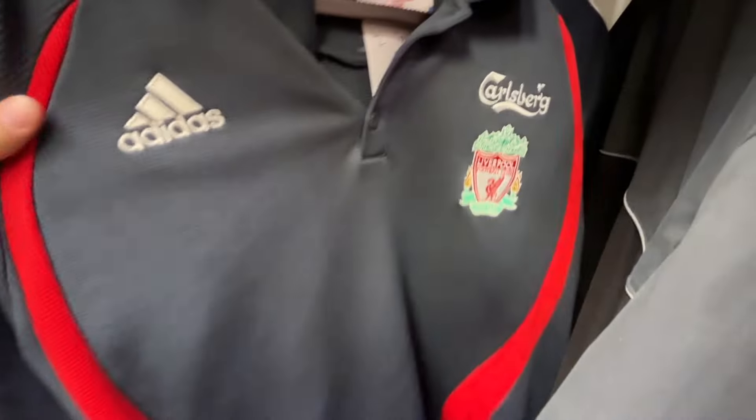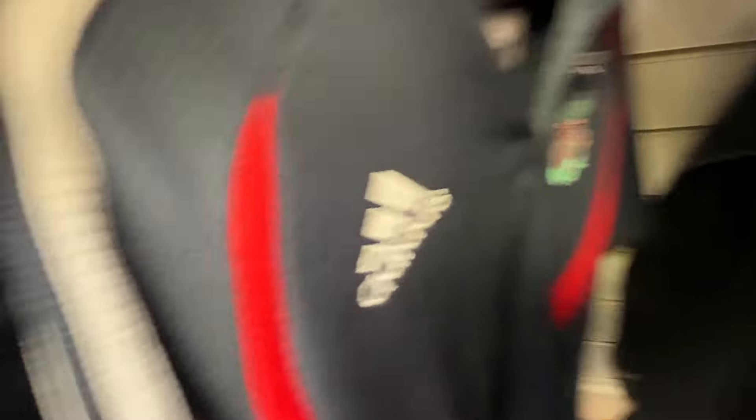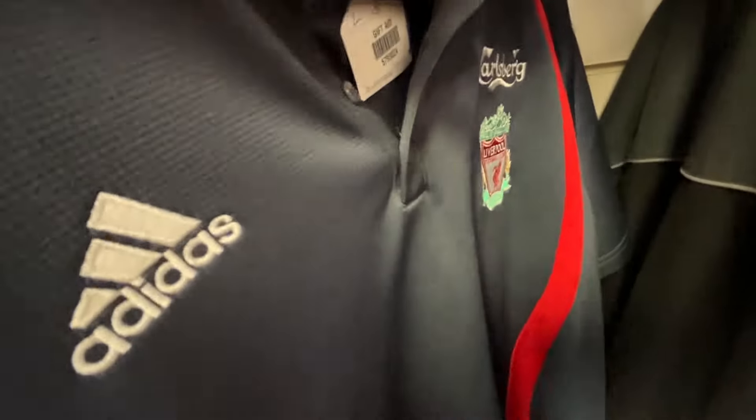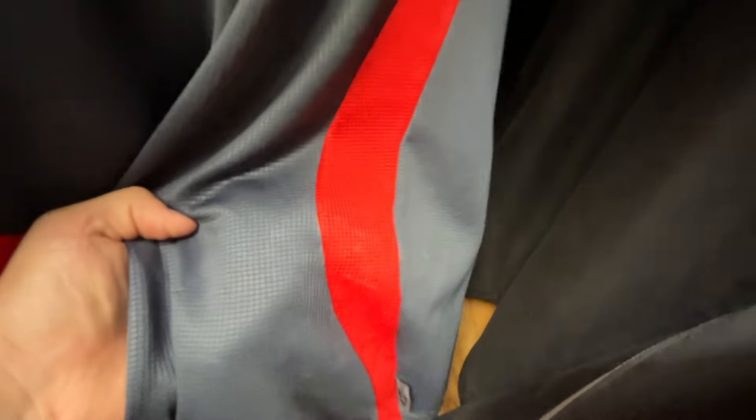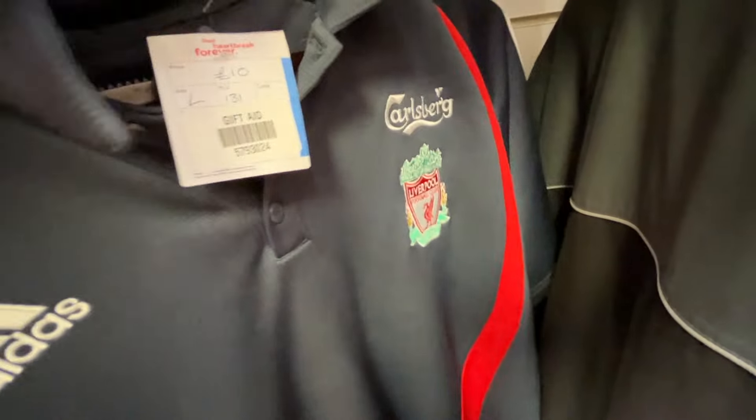Now we're going to British Heart Foundation. We have a nice 2005-2006 Liverpool training top, but it's 10 pounds — the market's too slow, probably gonna leave that.